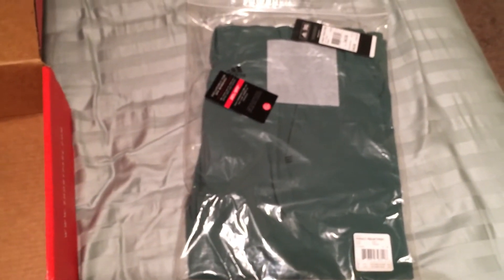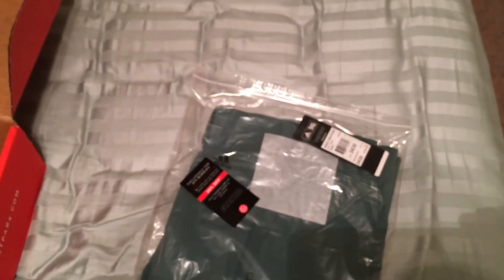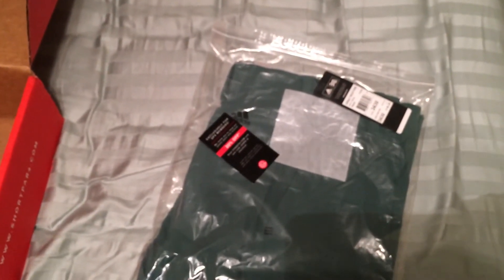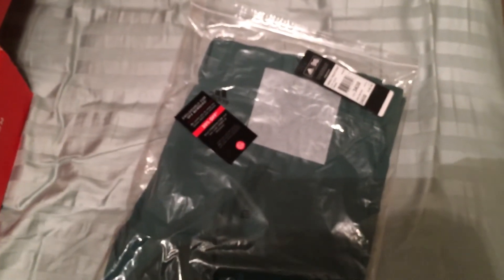That $45 is for shipping and everything. But if you use my referral code down in the description, you'll get $20 off your first box, making it $28 and some change after taxes, shipping — the whole nine yards. Then if you like it you can continue to get the box; if not, you can cancel at any time.